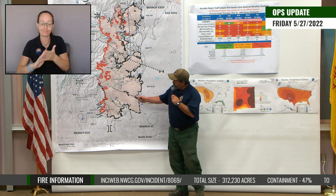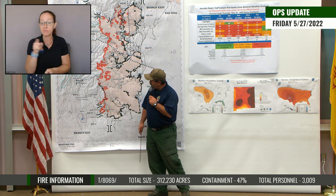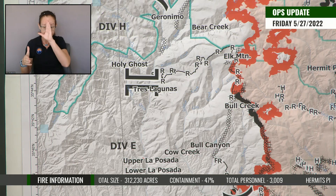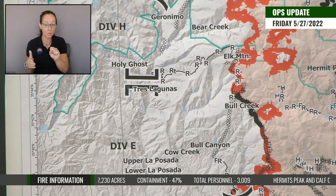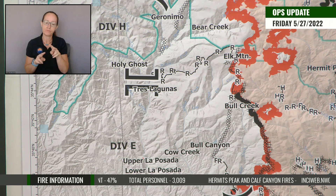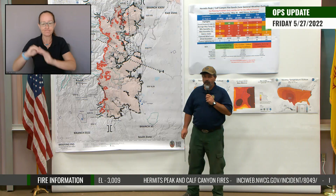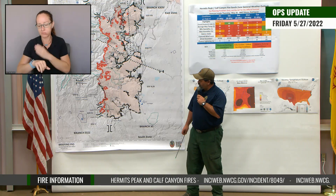Lastly, the structure group over in the Pecos Valley area — they're continuing to be over there, continuing to have a presence in that area, working, analyzing, and continuing to work on the structure preparation over there. So you'll still see folks over in that area.